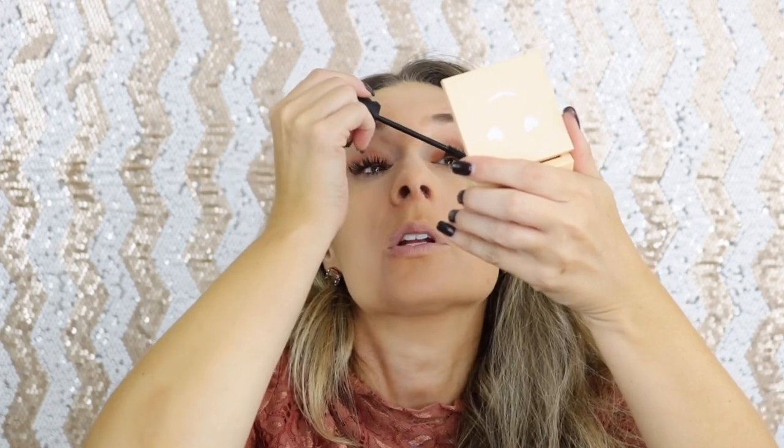The mascara I'm using is the Bad Gal Bang — this is so good and it really, really volumizes your lashes.